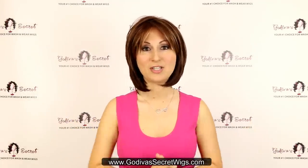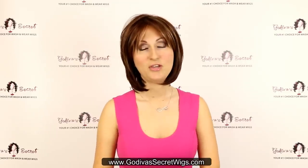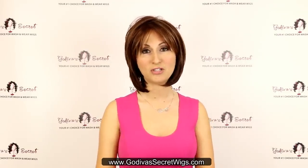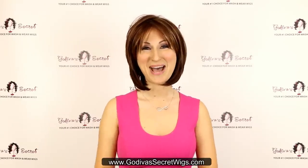So now you've seen our top 10 bob wigs. You can find all of these wigs on our website, in our stores, and you can also purchase them through our consultants. Bye!